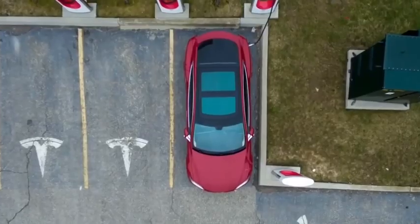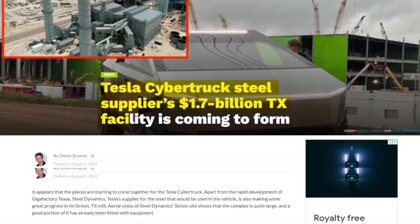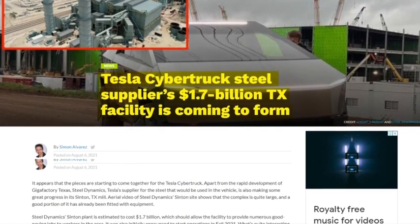Tesla has simply provided a single image with no context or explanation, but it has us thinking about the Cybertruck as a platform for overlanding and the kind of rigs that may be built.